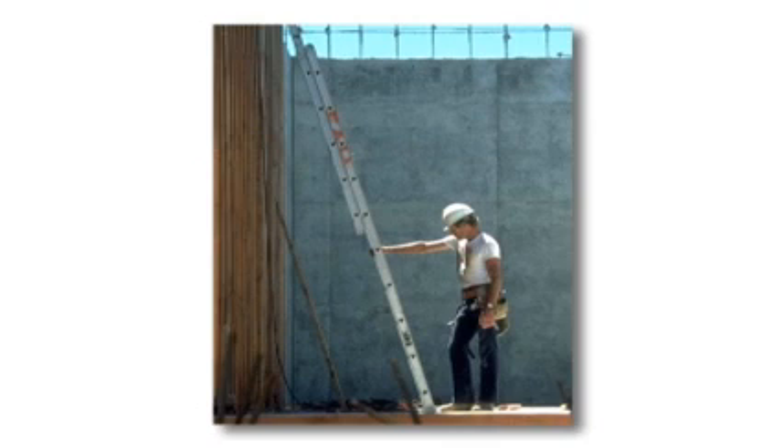On straight ladders, or what we might call an extension ladder, OSHA also requires very specific safety rules be followed. Some of those include that the ladder is set at a proper angle, which is normally one out horizontally for every four feet vertically.